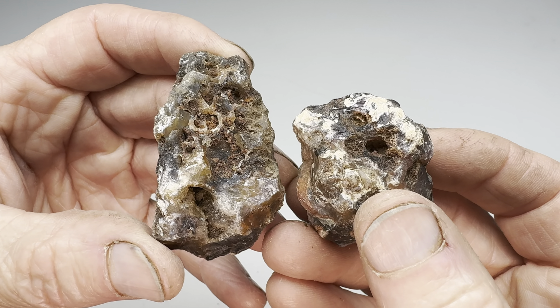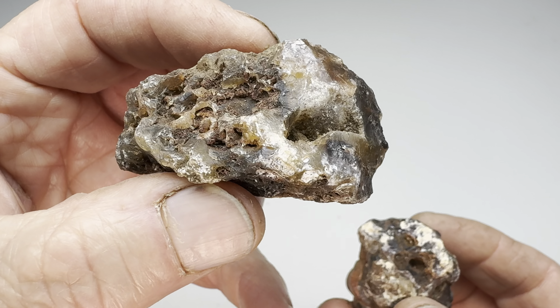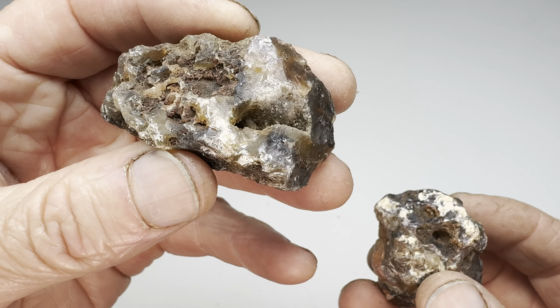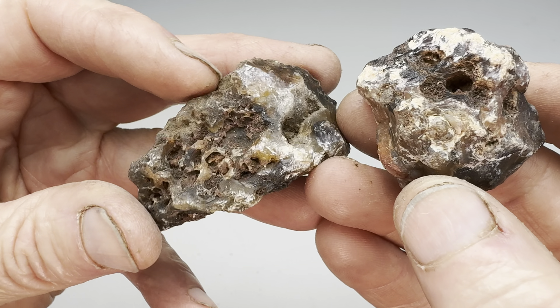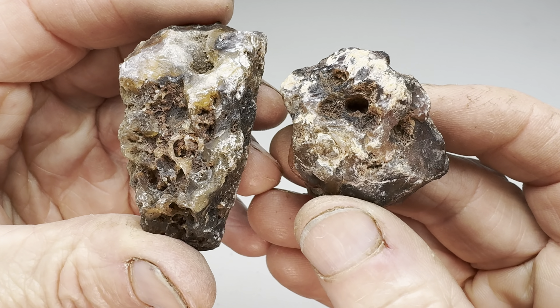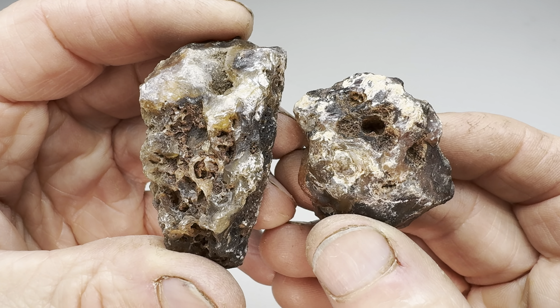Hey there agate lovers, it's time for another Rock Off video — the video where I take two rocks, one that I found, look at that little beauty, and compare it to one that Kendra found, also a little beauty. What I'm going to do is take these in the shop, cut them in half, look at them, and decide which one wins the Rock Off.